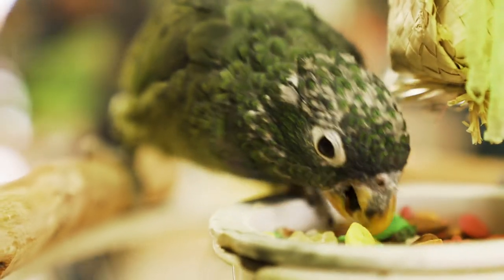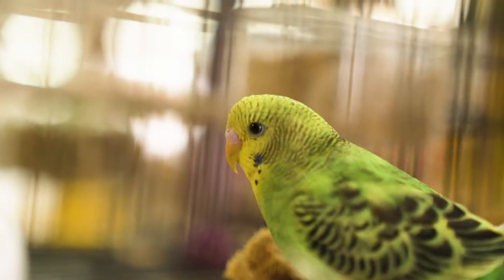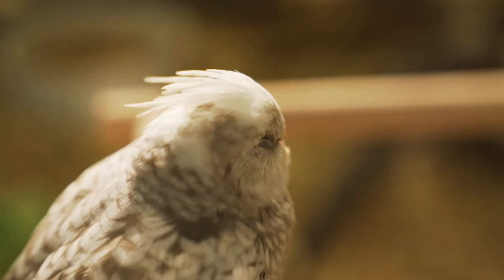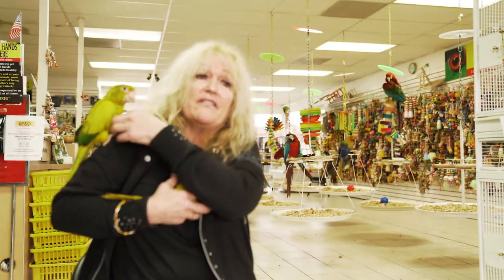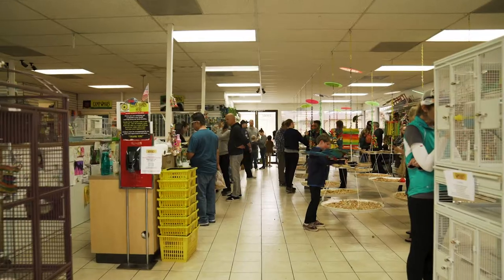Birds are an interesting and wonderful companion for a lot of people. They're easy to take care of, they're funny, they're intuitive, they bring lots of people a lot of love. And the reason I continue to work here is because you actually get to see the joy in everyone's eyes.